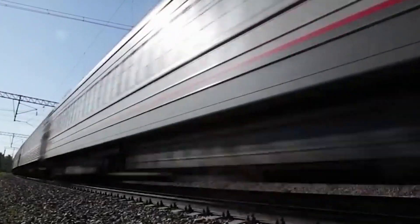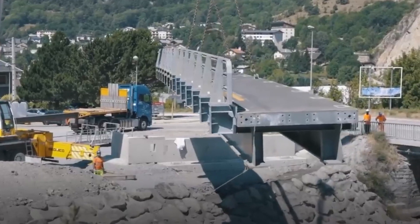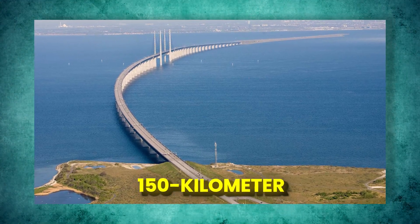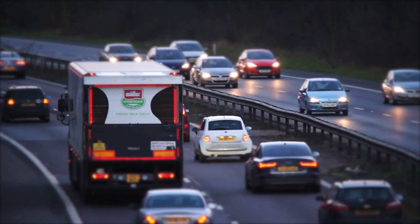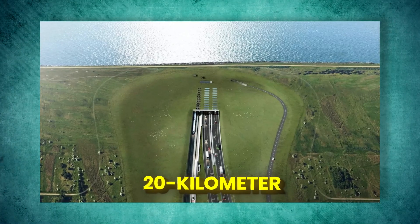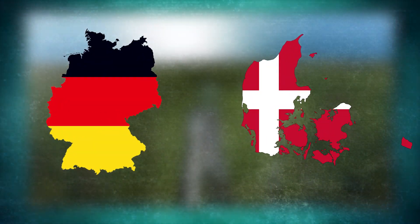But why is there such a huge detour? As we head north through Germany, things start to get a bit strange. Instead of a direct route to Sweden, we end up taking a 150-kilometer loop around Denmark. That's a long way to go. And here's the reason for the detour: the Fehmarn Belt — a 20-kilometer stretch of water standing between Germany and Denmark like a big barrier.